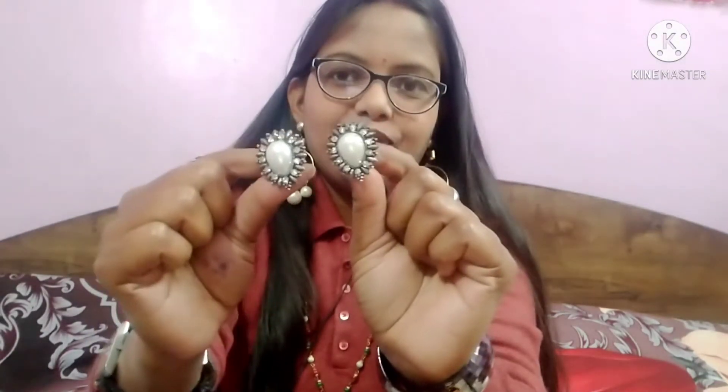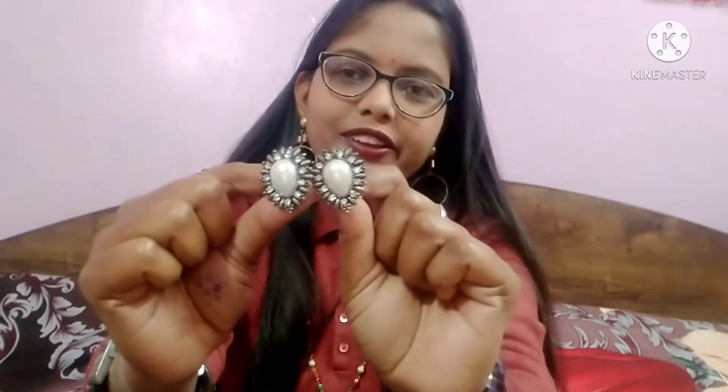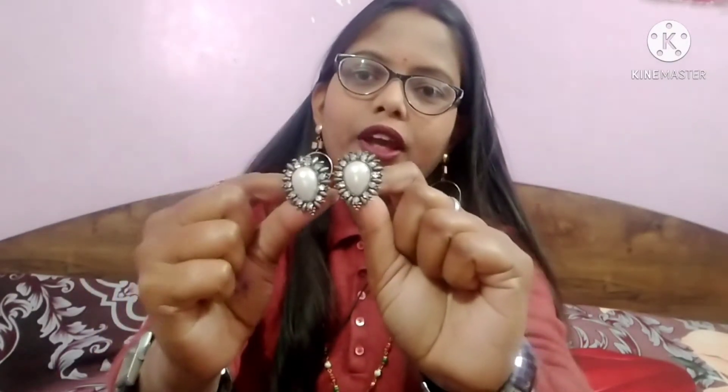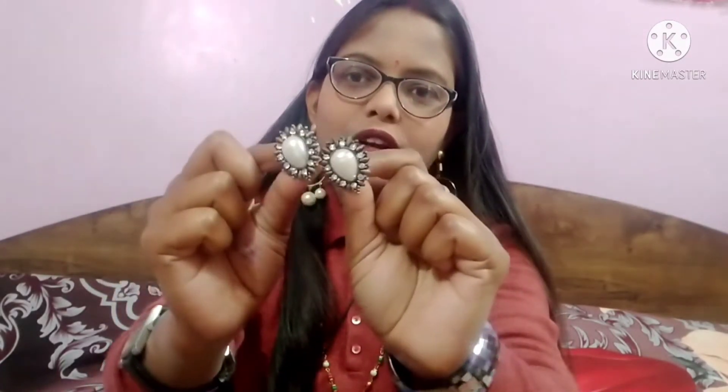Let me show you my next earrings — this is also oxidized jewelry. It is very pretty and beautiful. I mostly like white and this has a golden and silver combination that I really like. This is oxidized jewelry and it is very good. Even though it looks heavy, it is actually very lightweight.